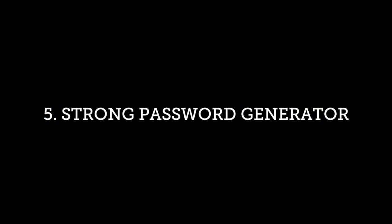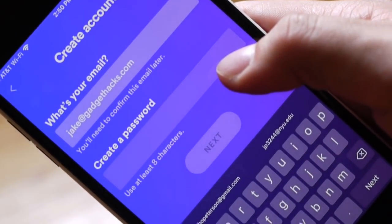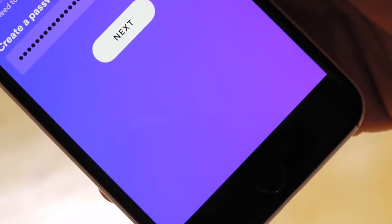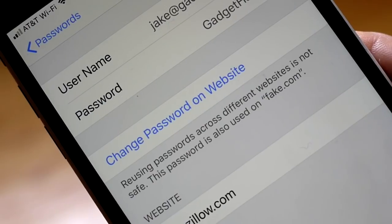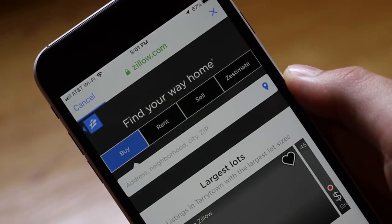Another feature is automatic passwords. iOS will now automatically suggest a strong password for you when setting up a new account, then save it right to your iCloud Keychain. Do you have a bad habit of reusing the same password for multiple accounts? Not anymore! iOS will tell you when you've used the same password on multiple accounts, and it'll easily let you change it. Once you change it, iOS will automatically save it to your iCloud Keychain.